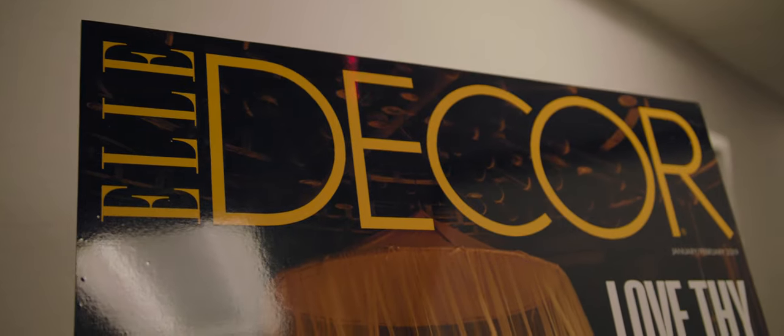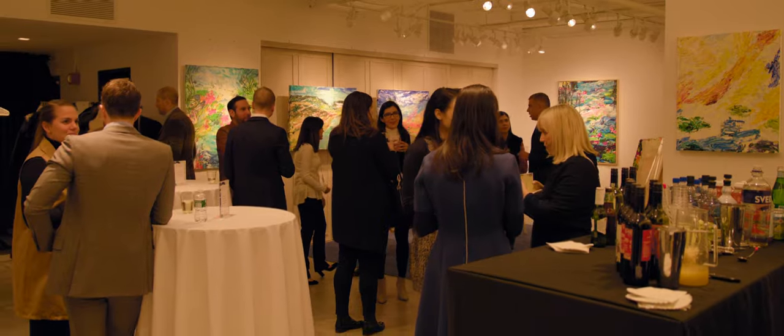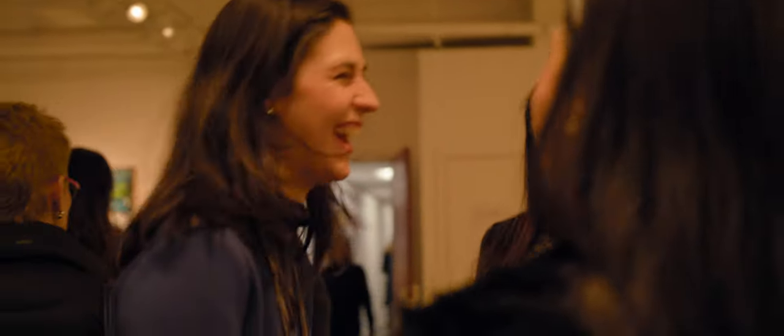We're excited to have partnered with Elle Decor on this event. Being an editor at a design magazine, we're always looking for the most innovative, technologically savvy companies in the design world, and I've been so impressed with Ketra.